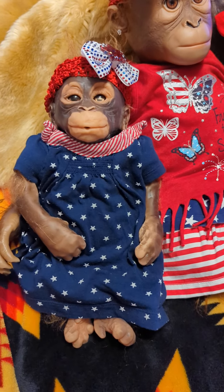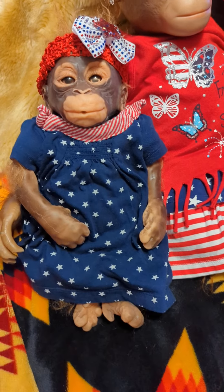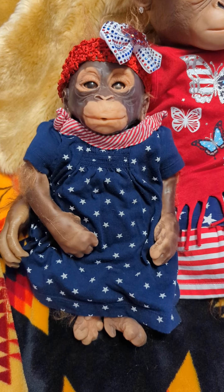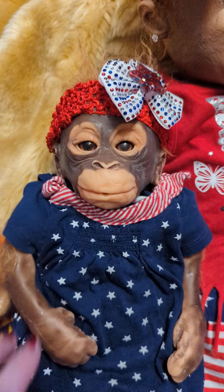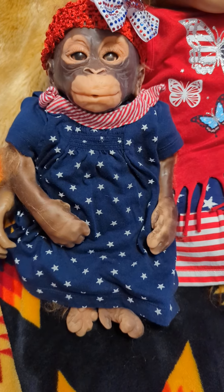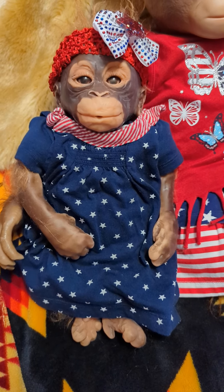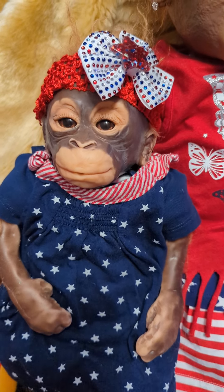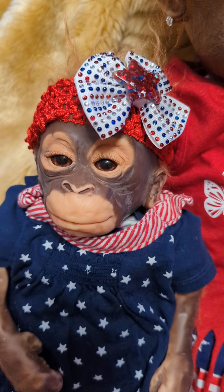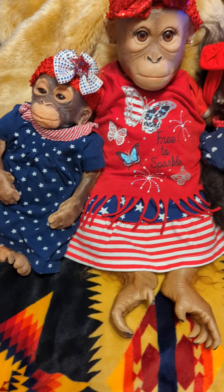Then we have baby Umi. She is the Annabelle Hugs from Ashton Drake, and baby Umi is a little Umi from Ashton Drake as well — she's a partial silicone baby orangutan and she is my little sweetie. She was behaving herself. She's wearing a little navy outfit with pretty little stars on it, red and white stripes, and a cute little festive bow with rhinestone decals in red, white, and blue and a big red heart in the middle. They are looking fabulous.